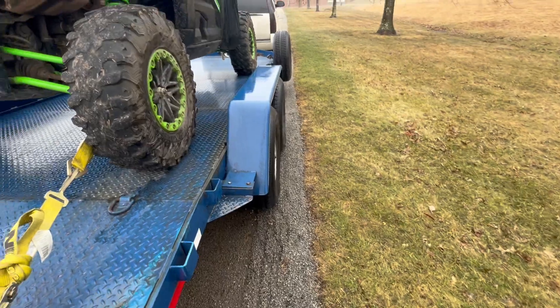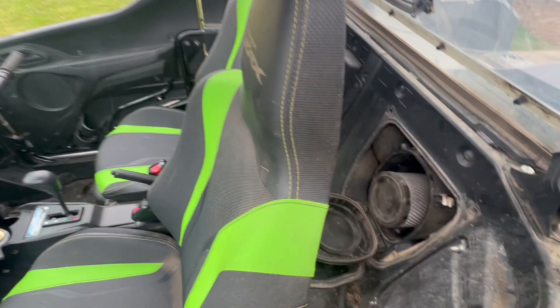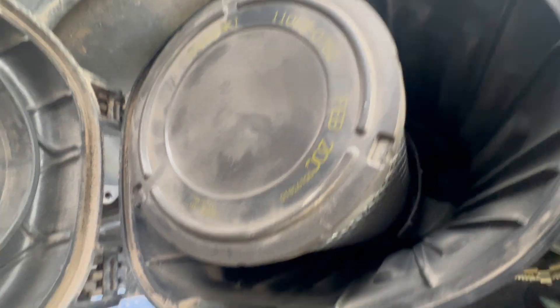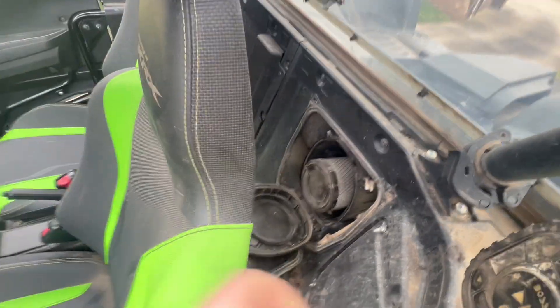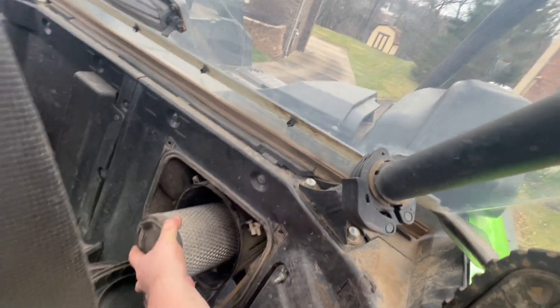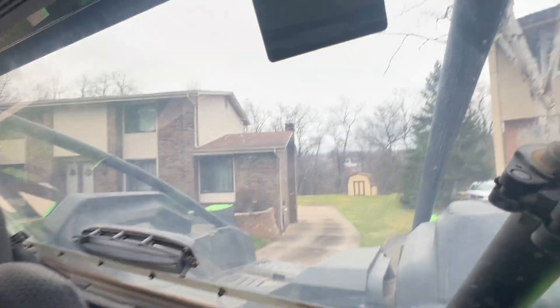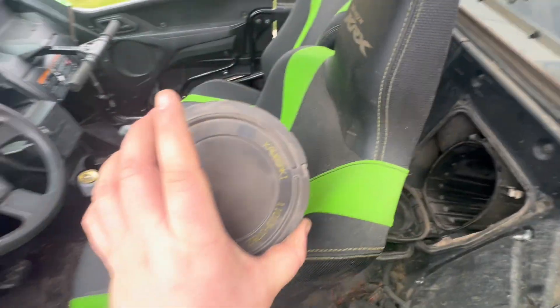At my parents' house now - pulled the air filter. It looks pretty clean compared to the outside. We'll pull that out and see how it looks, but it probably just needs a new one. Clean on the inside too - that's good news. I'll get a new filter ordered. This is the OEM Kawasaki one.